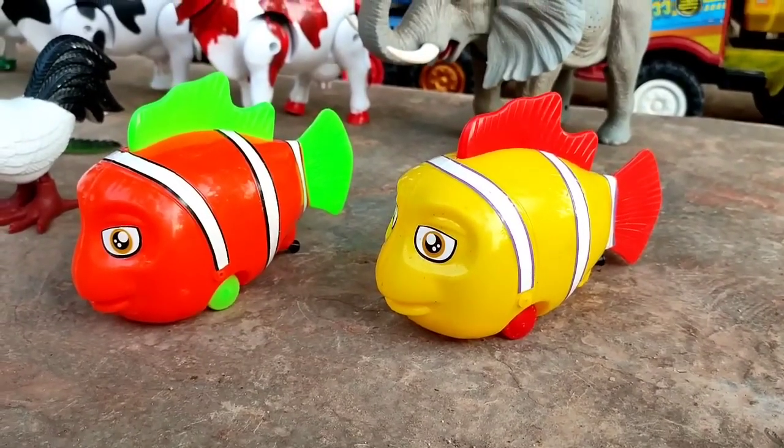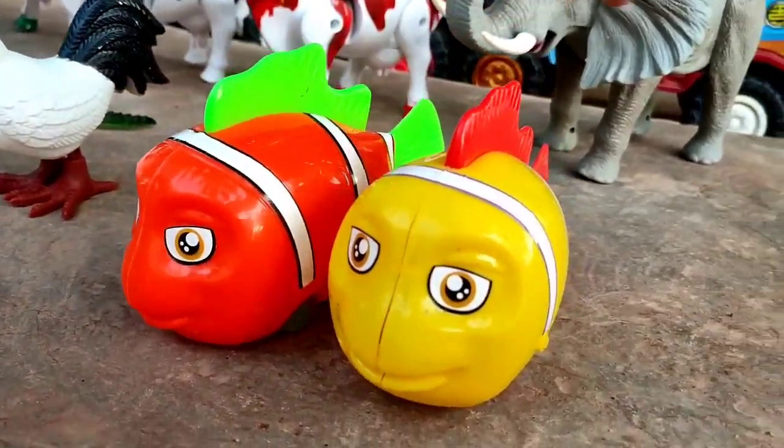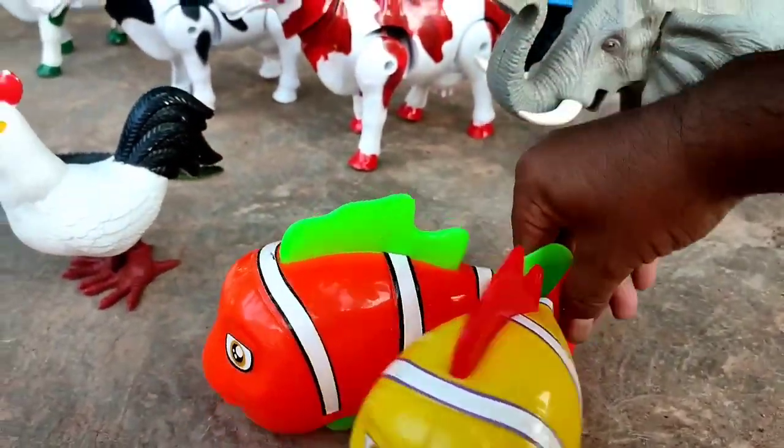Ini ikan nemo. Warna kuning dan warna orange. Ayo, kita angkut ke truk oleng.